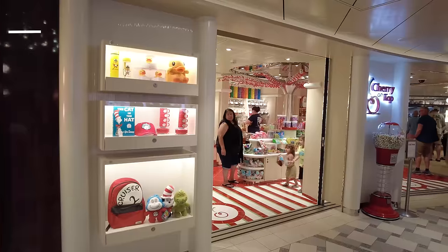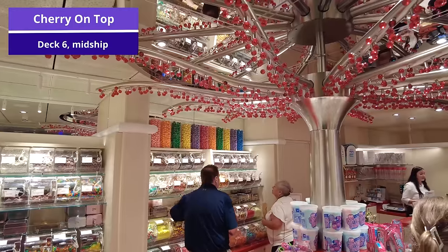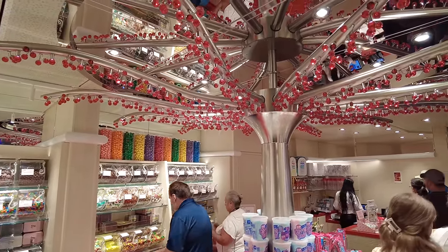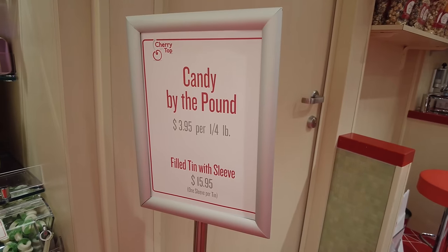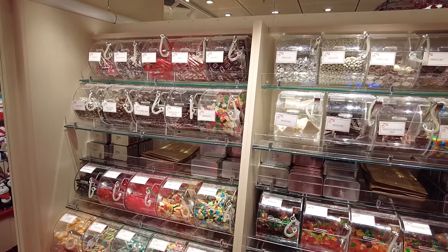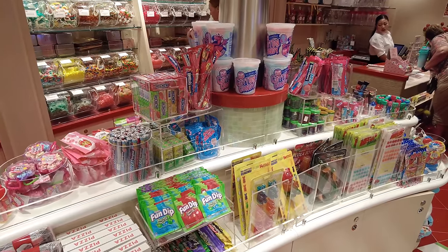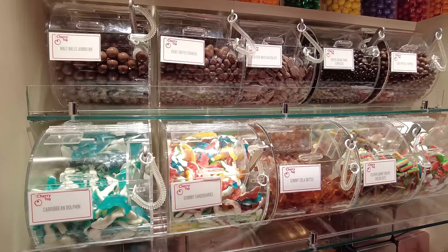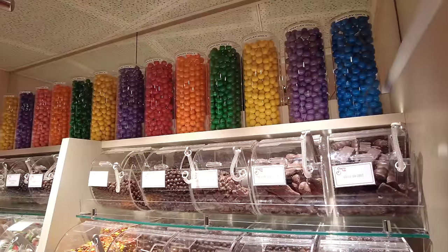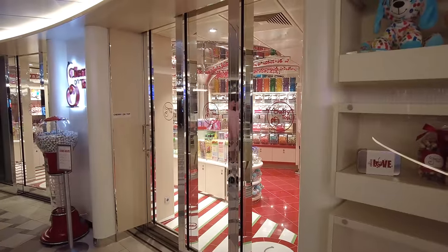Right next to Java Blue Cafe is Cherry on Top, the candy store where you can purchase all sorts of candy. It was a very popular spot on board for the kids. You can purchase candy by the pound or buy different candy bars, cotton candy, Fun Dip, and even little toys and lollipops. So if you're having a sweet craving for something you can't find elsewhere on board, you can probably find it at Cherry on Top.